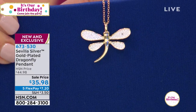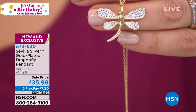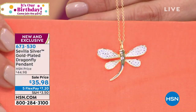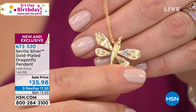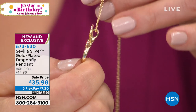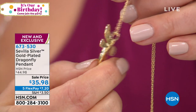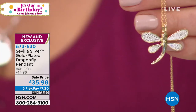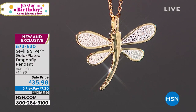Even the body has a guilloche finish on the back of the wings — those little lines finish it off so nicely. I want to show you the reverse side so you can see: even the back is beautifully finished. Note the size of the bail in case you want to put it on your own chain, though it comes ready to go with an 18-inch chain and a spring ring clasp — nice little hallmarks of quality we enjoy with Sevilla Silver.